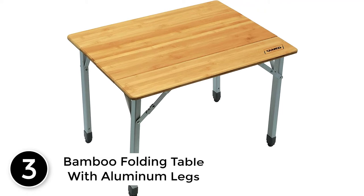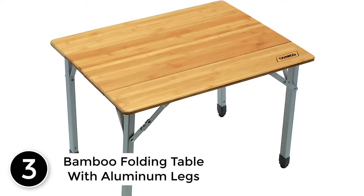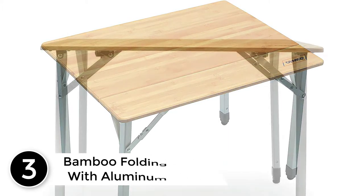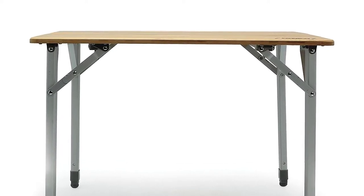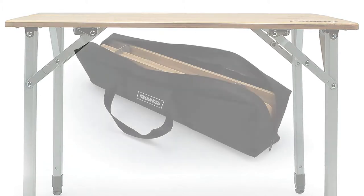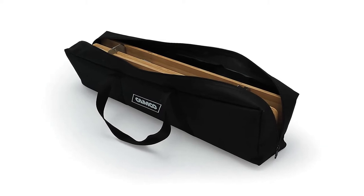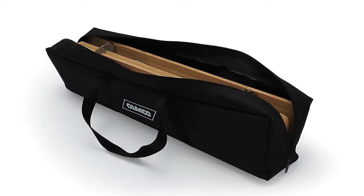At number 3: Bamboo Folding Table with Aluminum Legs. Simple and neat — this is one of the best portable folding workbenches to have in mind. It features a bamboo top that is clean and wide, as well as foldable for easy use and storage. At the same time, this table comes with lightweight telescoping aluminum legs with adjustable leveling knob feet. That makes it sturdy and stable, and you can easily adjust it to your desired height.